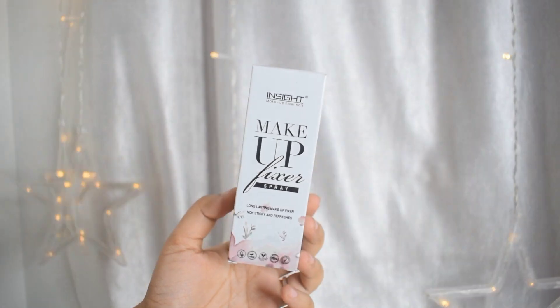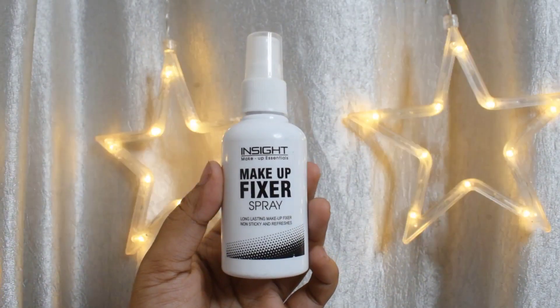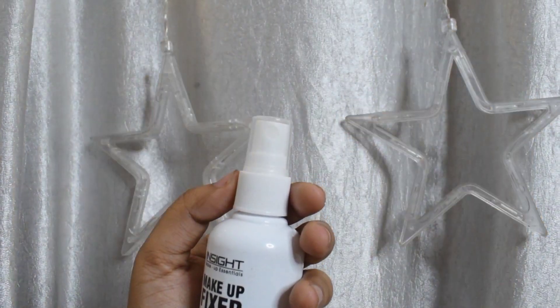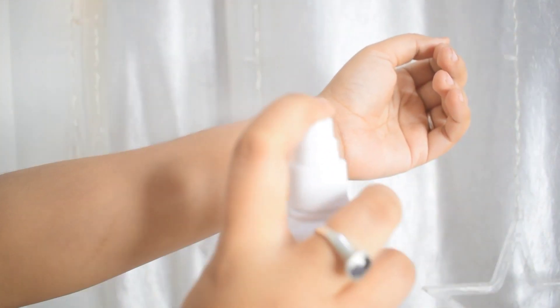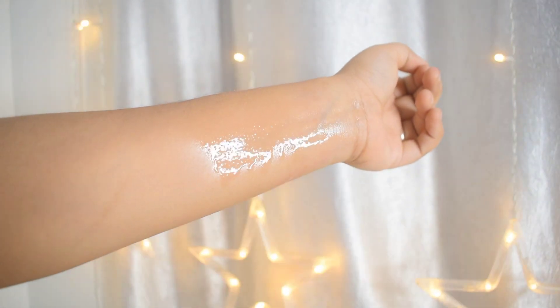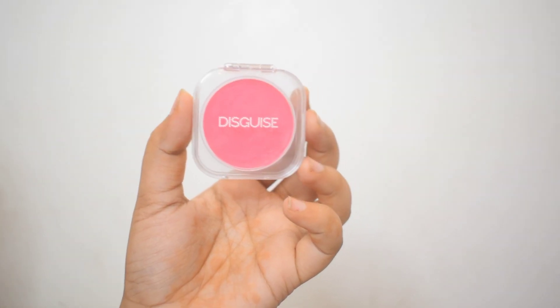Next up is the Insight makeup fixer setting spray. I really love a good setting spray especially for the festive season. This is a long lasting setting spray — it really does help the makeup last a really long time. It comes in a spray bottle and the applicator applies the product evenly throughout the face. It does help your makeup last, but not so much if you are someone who sweats a lot.